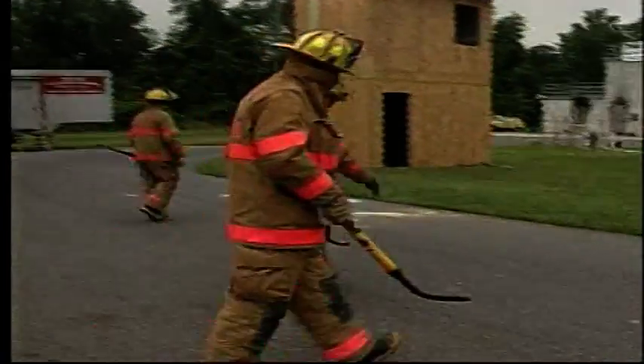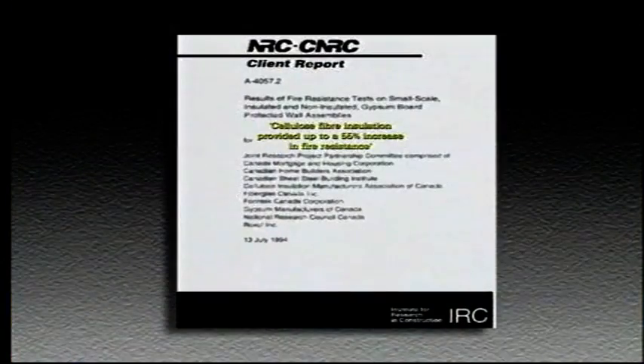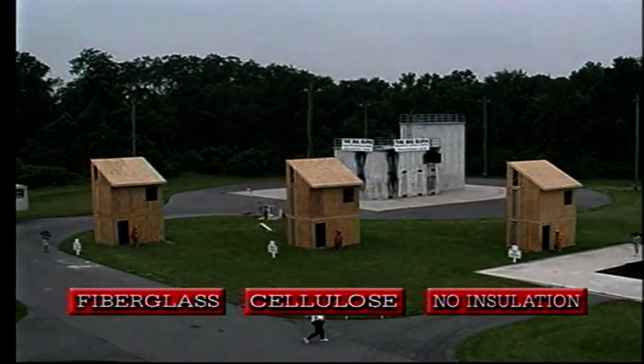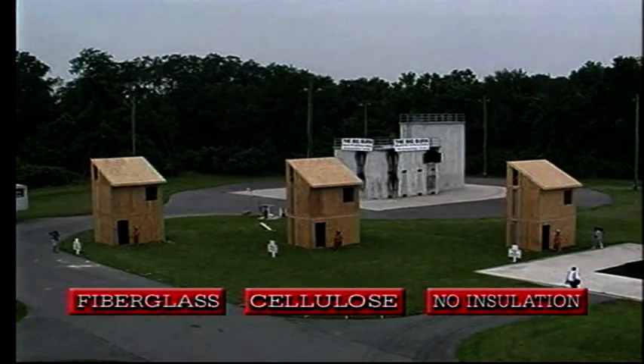The big burn validated previous laboratory test results. This demonstration is primarily premised on the research conducted by the Canadians, by an organization called National Research Canada. What it documented was that cellulose had a distinct advantage in providing increased fire resistance over other assemblies, common assemblies such as fiberglass. Using practices compliant with national building codes, the two-story structures were built to replicate the most common new home construction practices.